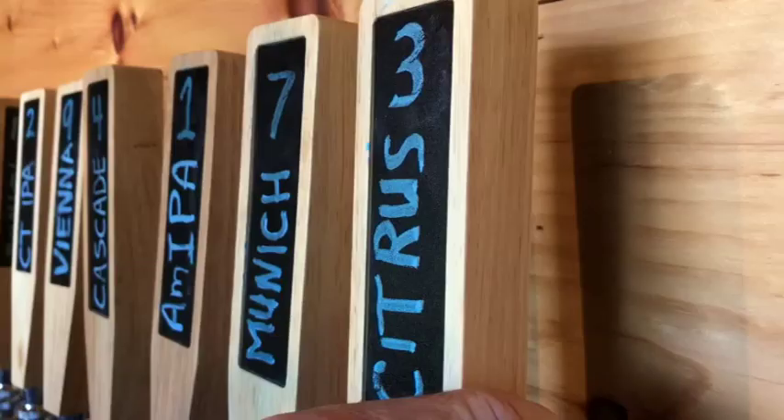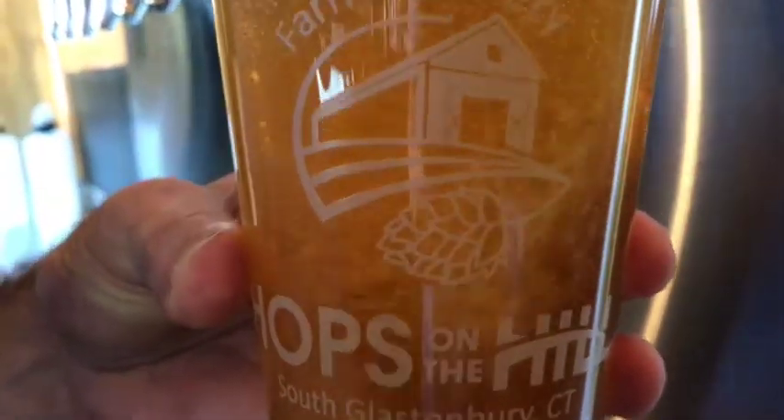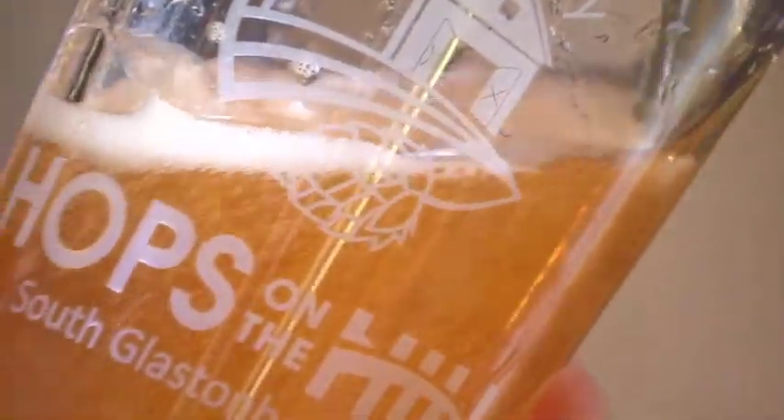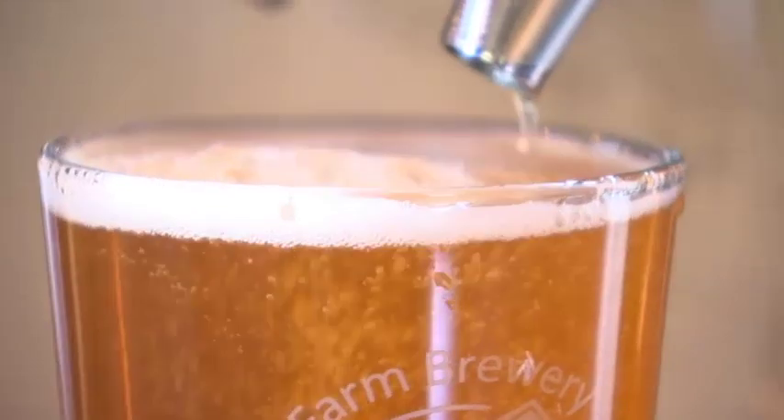Next, there's a Citrus Pale Ale — kind of our summer feature. It's using the Chinook and Cascade hops from Al's hop yard. It's exclusively a 100% farm-to-glass Connecticut beer. It's light, hoppy on the back end, and citrusy — delicious for a hot summer day.